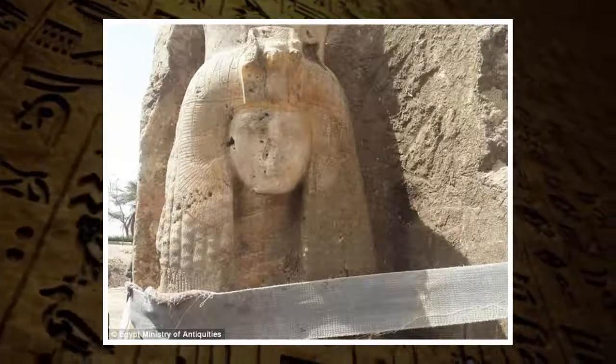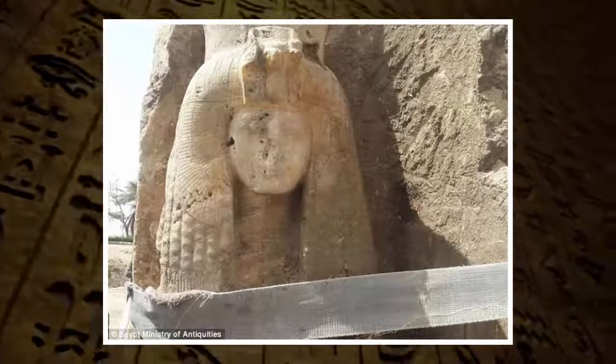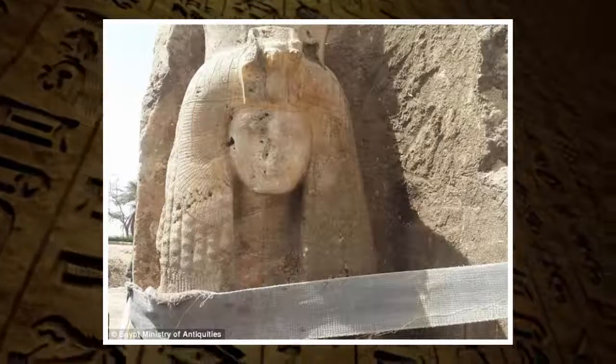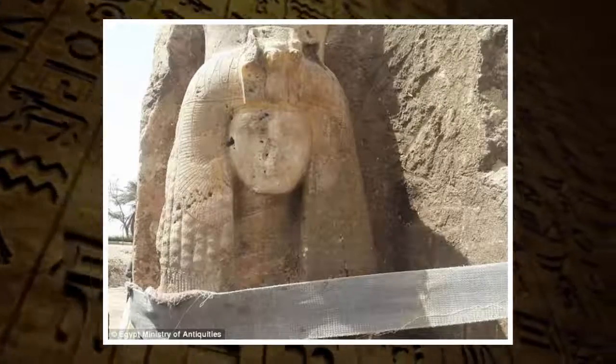Dr. Herg Sirusian, who led the excavation, says the statue is in very good condition considering its age and has maintained all of its ancient colors. The researchers are now working to restore it, according to Egypt's Ministry of Antiquities.